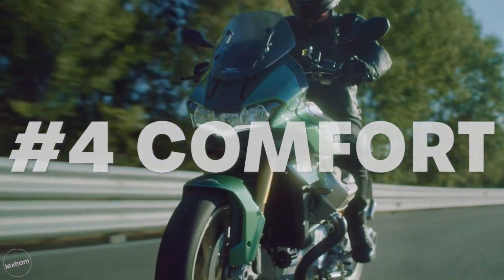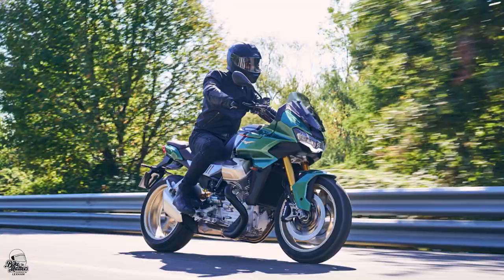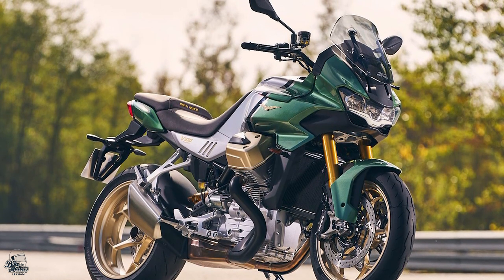The V100 Mandello will offer an upright riding position that's also active and relaxed, made even more luxurious by its aluminium handlebars with variable sections and roomy seat. When you hop on the V100 Mandello, you'll not only have the tools for a dynamic and sporty ride, but it'll be a comfortable one too.